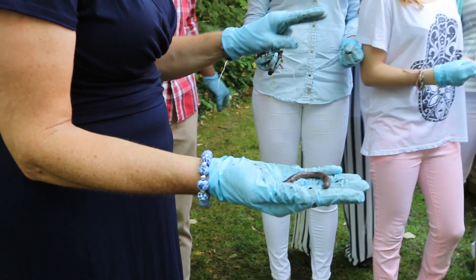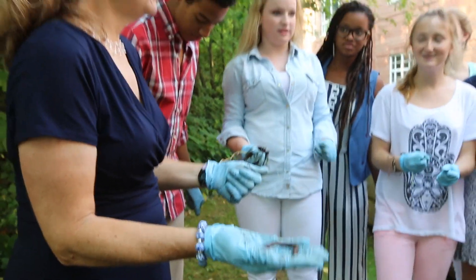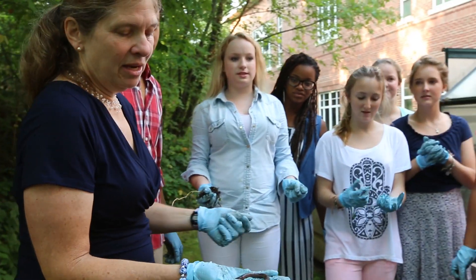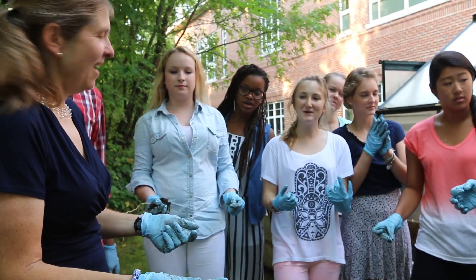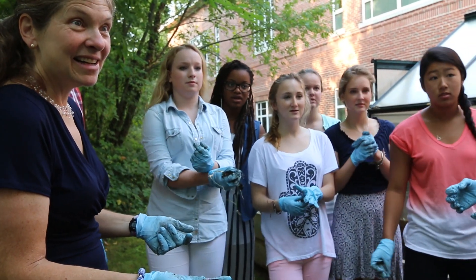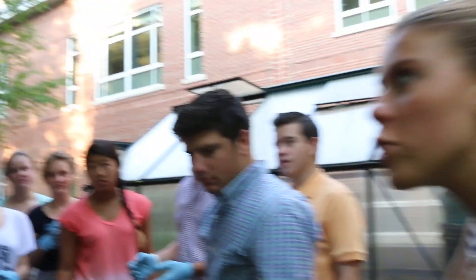Here are a couple questions. What else did you find besides these guys? Centipedes. Slugs. Cricket-looking things. Oh my god! You know those potato bugs? Sow bugs — are those in there?